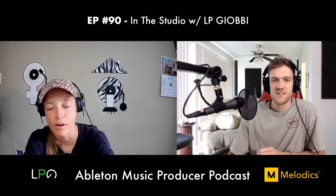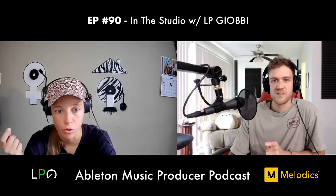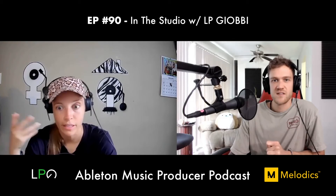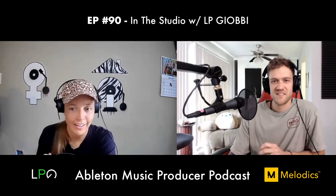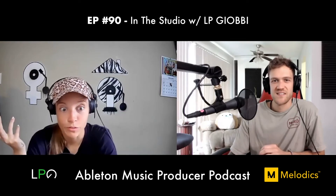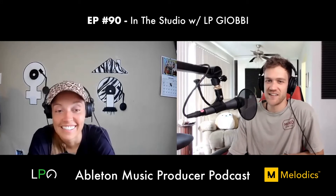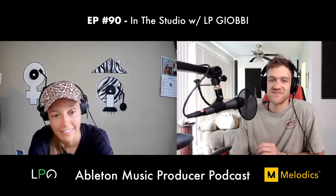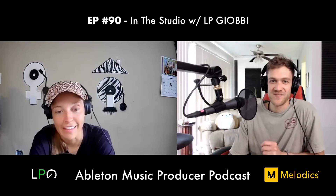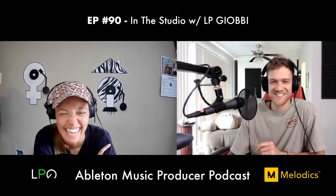LP is jealous of vocalists and singer-songwriters because their job is to go out into the world and live life so they have material. A producer really has to sit in a dark room and just work — it's lonely. Dan says sunlight is underrated in a lot of studios. LP has her door open so she can hear the birds — she even sampled them for a Janis Joplin remix.